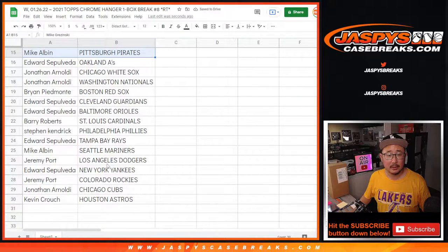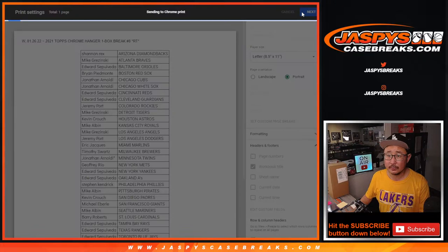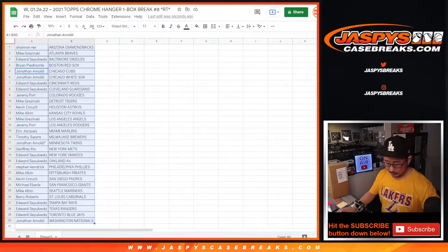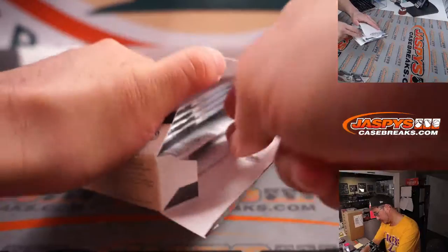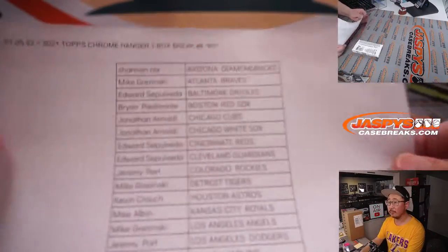There's the first half of the list. And there is the second half of the list. Let's print and rip. Good luck with the Hanger Box everybody. Thanks everybody.